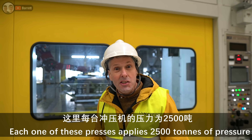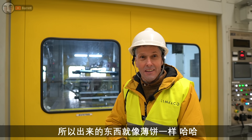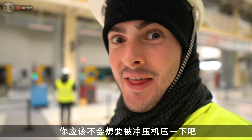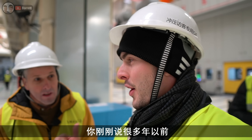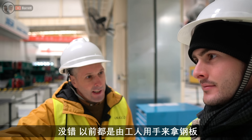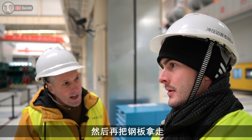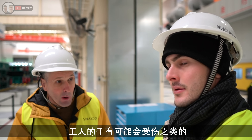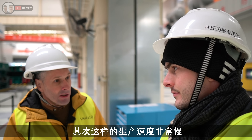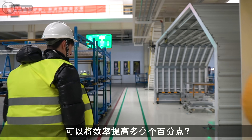Each one of these presses applies two and a half thousand tons of pressure - you'd come out like a pancake. You wouldn't want to get caught in one of them. Years ago that would have had to be done by hand: a guy would have loaded the sheet steel in, pressed a foot pedal, the press would have come down, lifted it up, they'd have had to take the part out. So one, it was dangerous - people could have had their hands taken off. And two, it was obviously a lot slower. I wonder what the percentage efficiency increase is using robots.